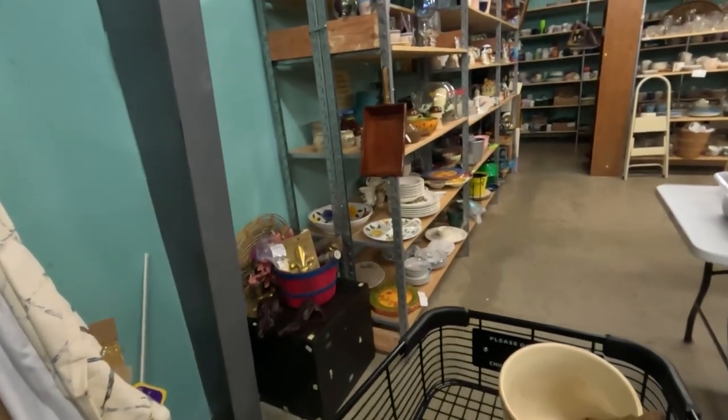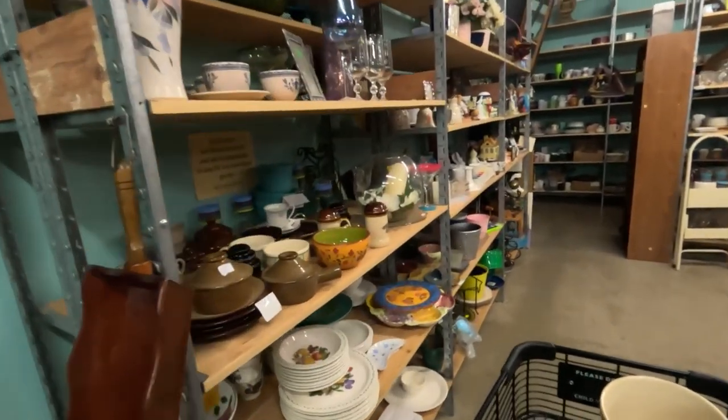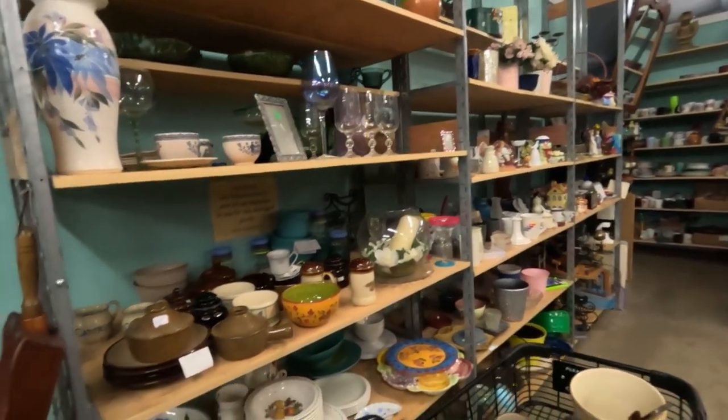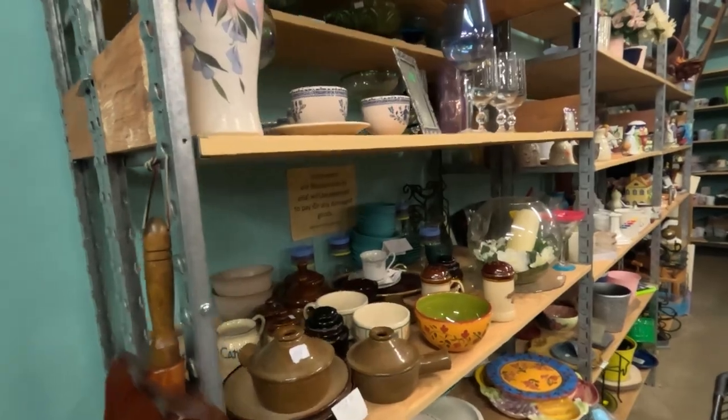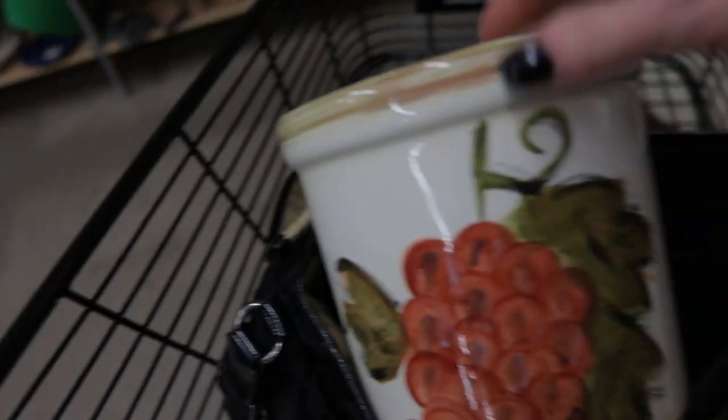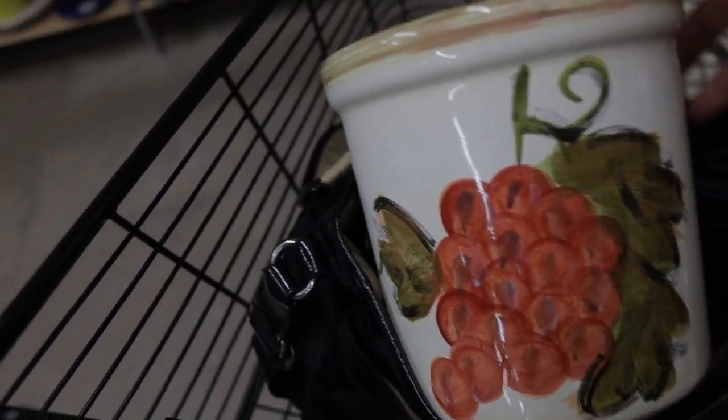I didn't find any shoes today, so we are going to check out the rest of the housewares they have here. They just have this one shelf I haven't looked through, and then we'll head over to the bed linens. That's pretty — who makes this? Tabletop Unlimited, made in China. I do like the great motif on it though. We may have to consider this.